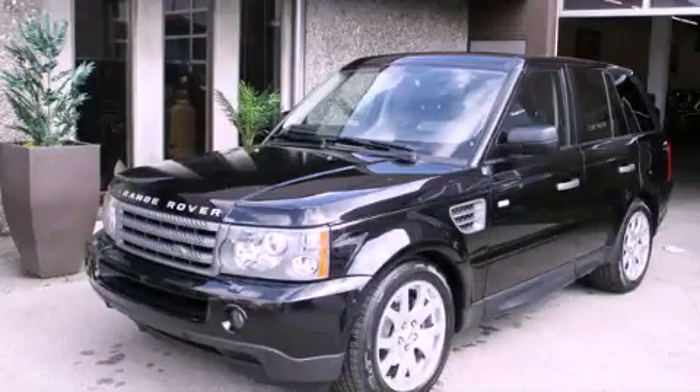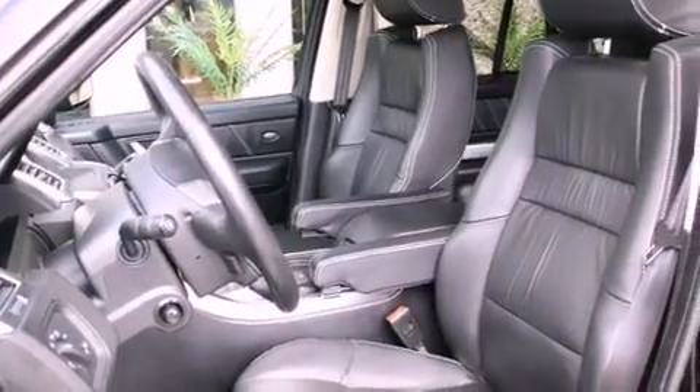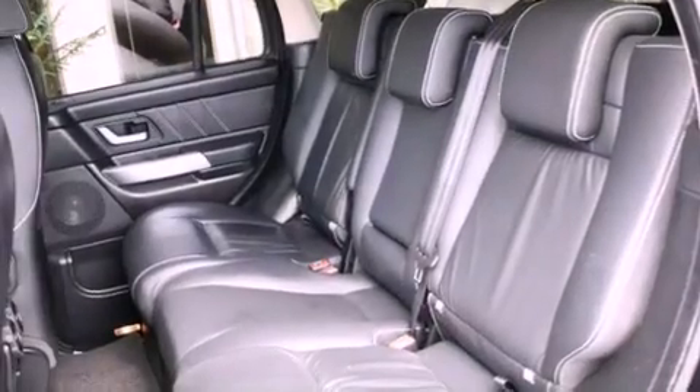This is a 2009 Land Rover Range Rover, with a great fit and finish. It features a 4.4-liter eight-cylinder engine, an automatic transmission, and four-wheel drive.